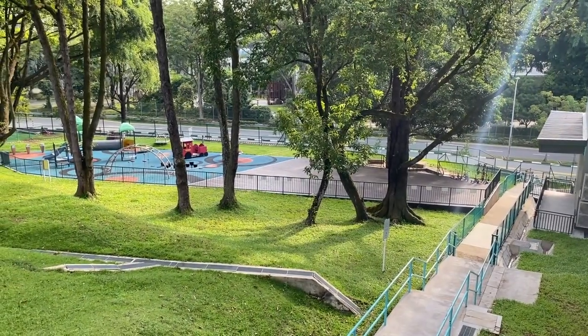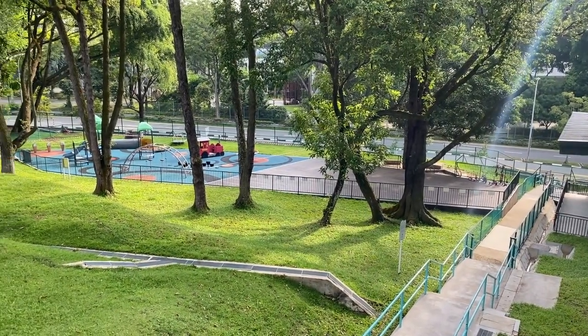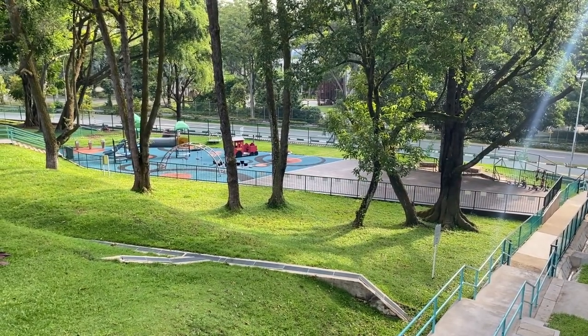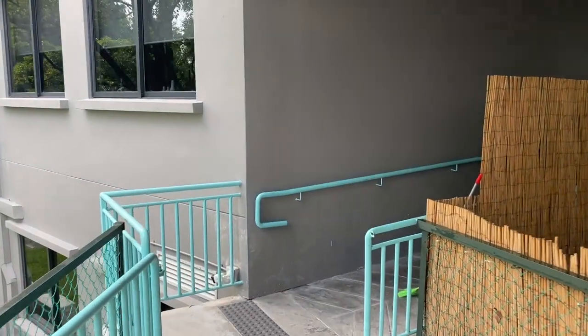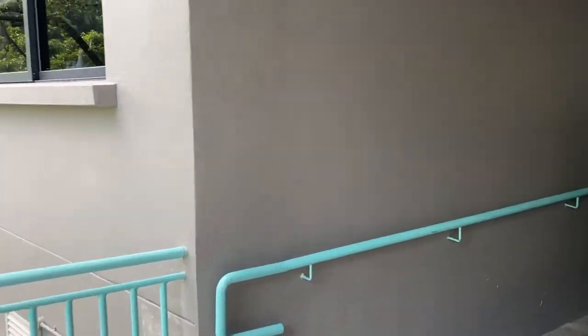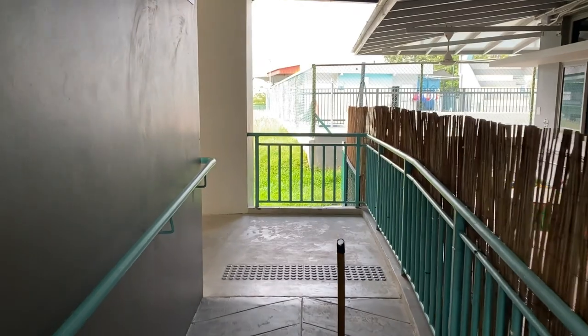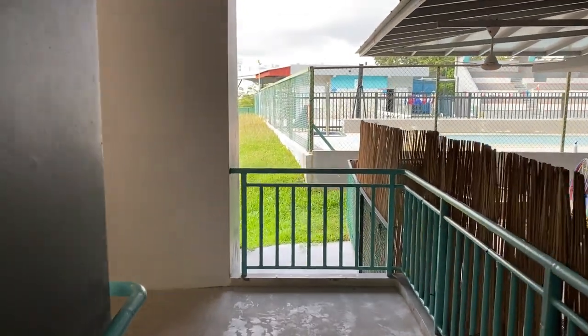Our early years playground looking resplendent in the Singapore weather. Into the secondary block — a few Year 10 and 12 students. You can see cleaning is already going on to make sure we're ready for the bigger number of students that are in next week.